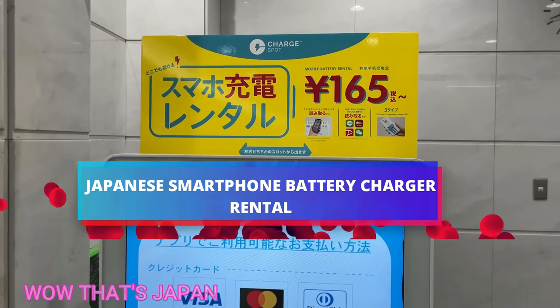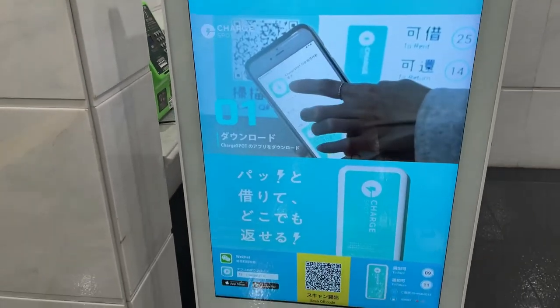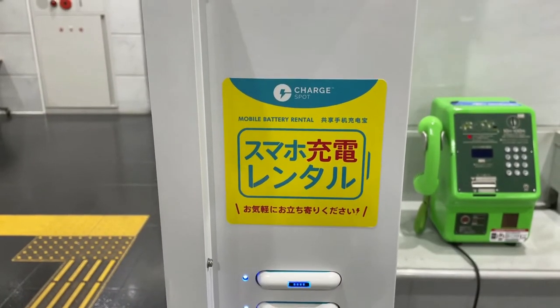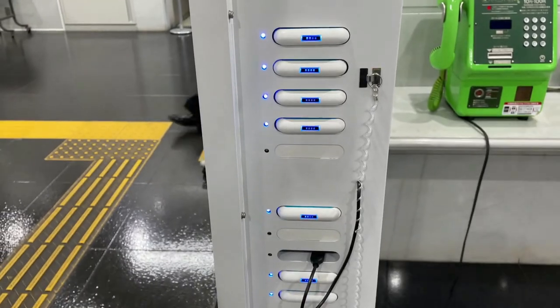Hi everyone, it's James in Japan. I was at a ward office and saw this machine called ChargeSpot, which means smartphone charging rental. These are the batteries.